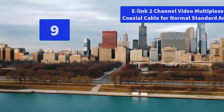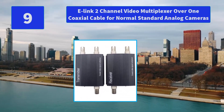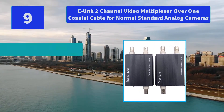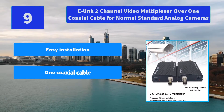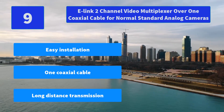Number 9: E-link 2-channel video multiplexer over 1 coaxial cable for normal standard analog cameras. 2-channel video signal for standard analog camera over 1 coaxial cable, transmitter and receiver. Main features: easy installation, 1 coaxial cable, long distance transmission.